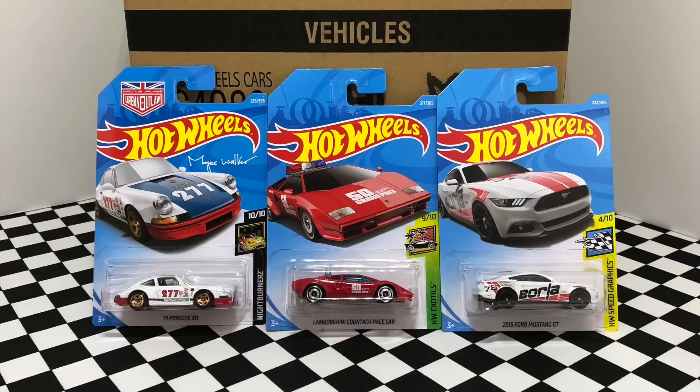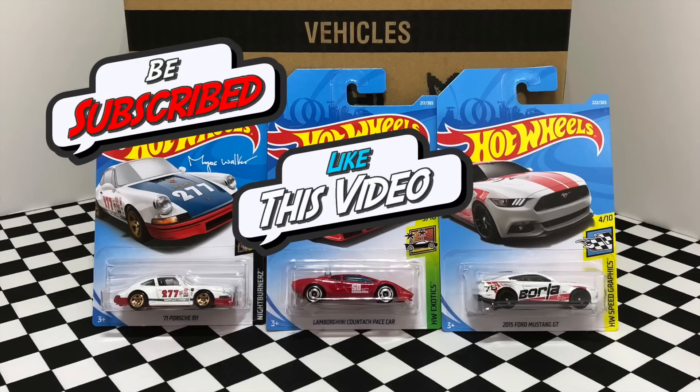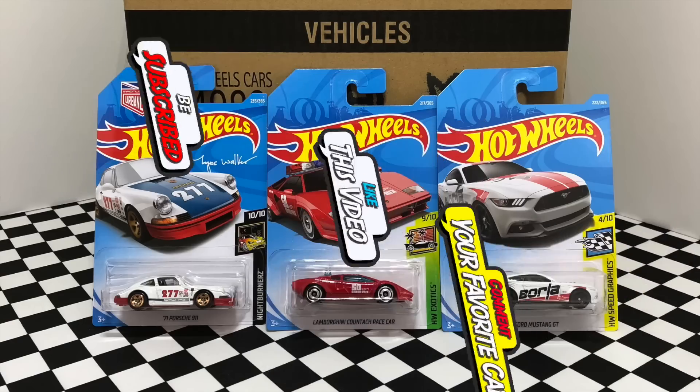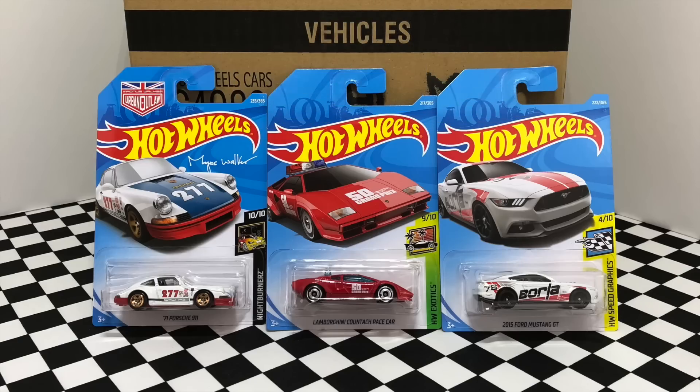There we have my unboxing of the brand new 2018 Hot Wheels L case, and these are the three cars I'll be sending to one lucky subscriber. For a chance to win, all you have to do is be subscribed to the channel, leave a like on this video, and comment your favorite Hot Wheels car for a chance to win all three of these cars. I will announce the winner in a new video on Tuesday May 29th, so be sure to stay tuned and I'll see you guys on my next Hot Wheels video.